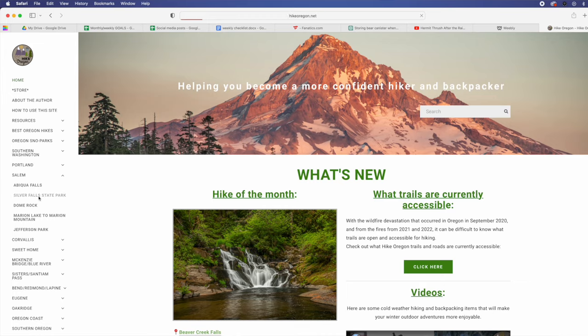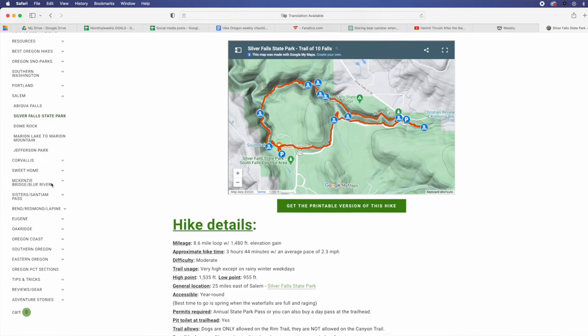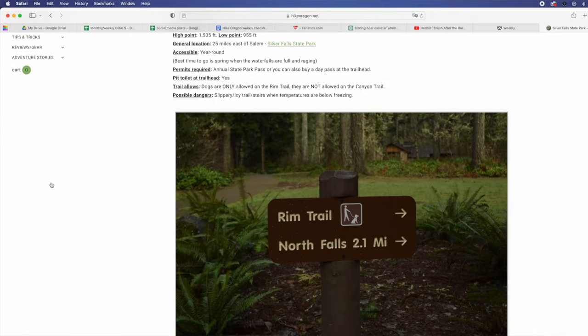Thank you so much for watching this video. If you have any hiking trail suggestions for the state of Oregon, let me know and I can put them on my list. If you don't already, go ahead and follow me over on Instagram — that's where I post all of my recent hiking and backpacking adventure pictures. And if you want to hike and backpack here in this amazing state of Oregon, check out my website hikeoregon.net where you'll find tons of information as well as access to the hiking guidebooks that I've written over the years. Thank you so much for watching and I will catch you on the next adventure.